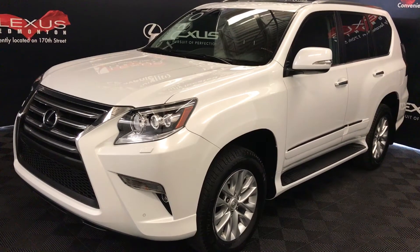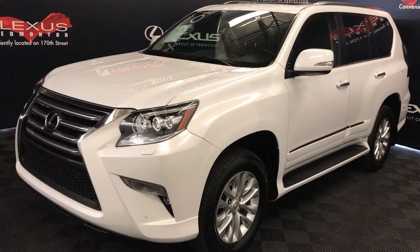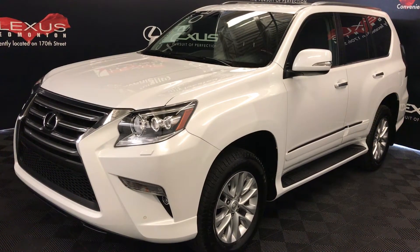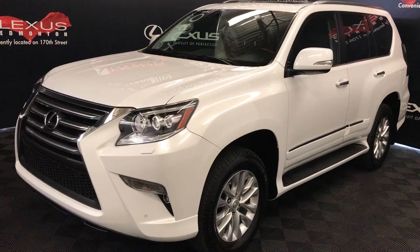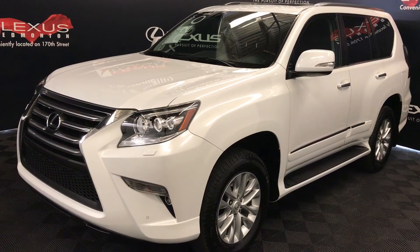We're looking at a pre-owned 2014 Lexus GX 460. 6-speed automatic, 4.6-liter V8 engine, full-time 4-wheel drive, white exterior, black leather with wood trim, 4-door, 7-passenger.